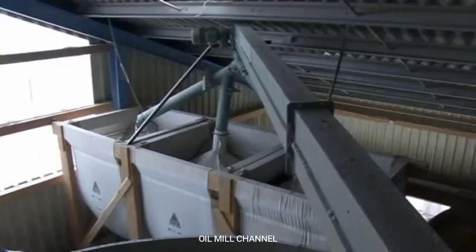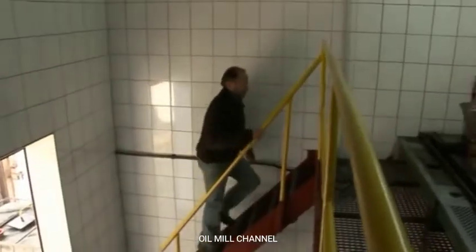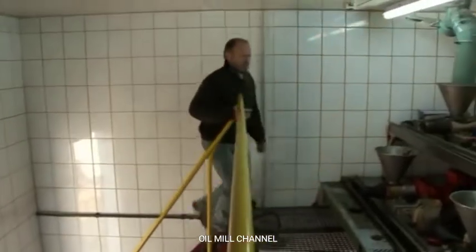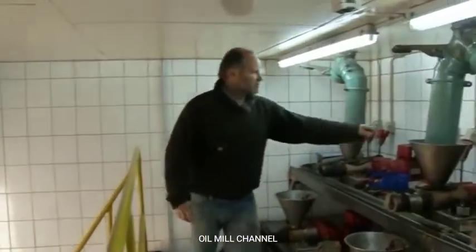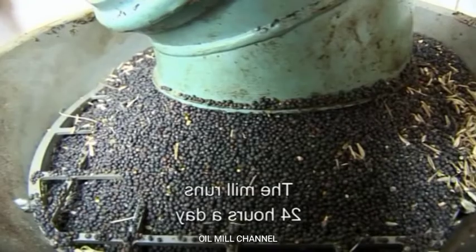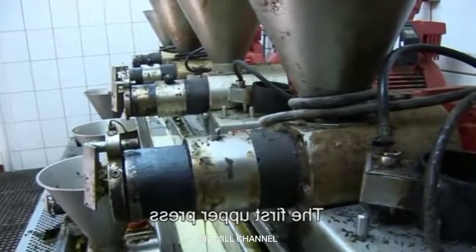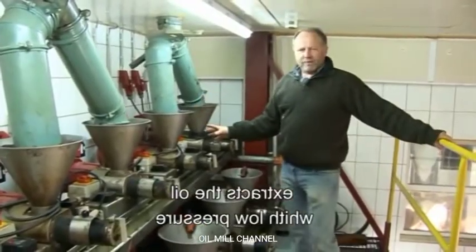The oil mill operates inside the building of a grain elevator. The seeds are pressed during a two-stage procedure. The rapeseed comes from the storage space above the room and automatically runs 24 hours into the first press.